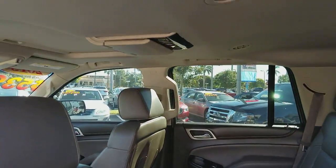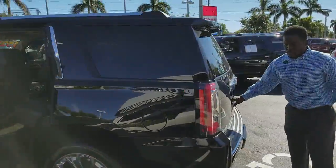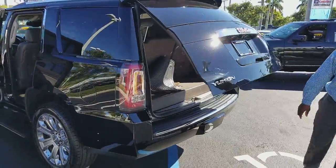The 6.2-liter engine puts out close to 500 horsepower on this vehicle. It has a power tailgate. You also have backup sensors and a backup camera.